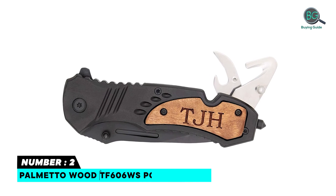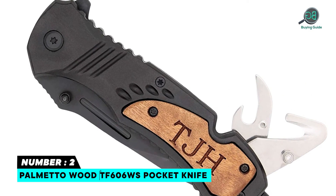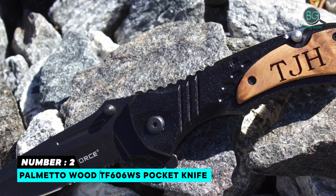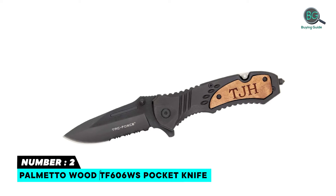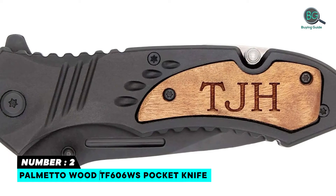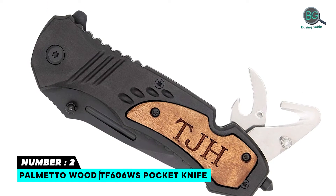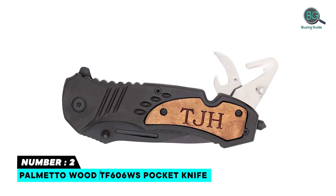Number 2: Palmetto Wood TF606WS Pocket Knife. Features a burl wood handle with belt and pocket clip, assisted opening, partially serrated stainless steel blade that can handle any task with its extremely sharp edge. Also has a glass breaker, flip-out rope cutter, and can opener. Measures 4.5 inches long when closed with a 3.25-inch blade, and weighs 5 ounces. Customized etching on the handle, with excellent quality cutting edge that opens effectively and easily.